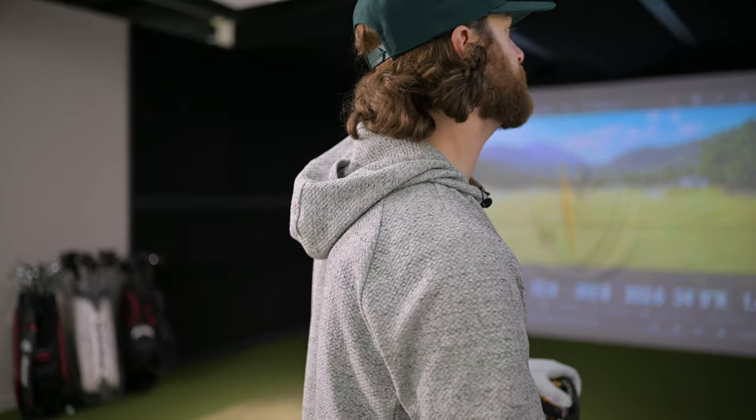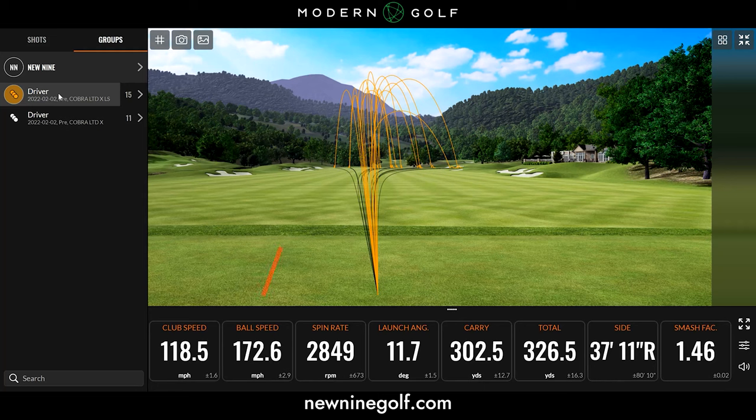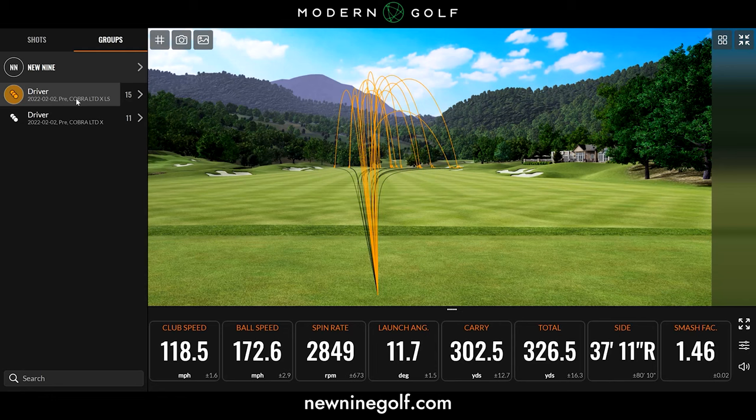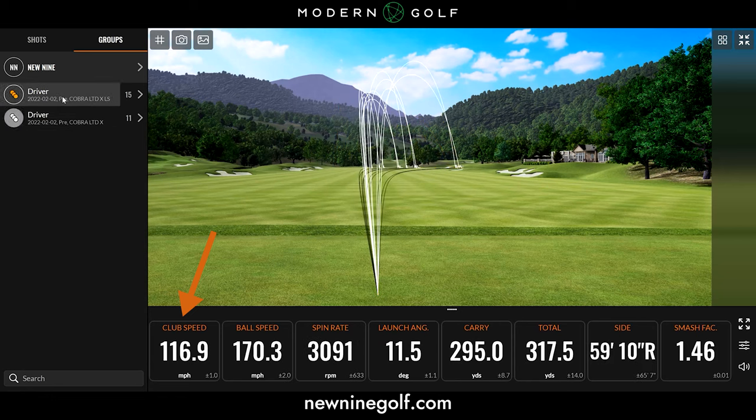Out of all the drivers I've tested so far in 2022, that last session was by far my highest club head speed, highest ball speed, and probably my biggest overall numbers — and I was happy with the dispersion. Average ball speed of 172 is my biggest average of 2022 for sure. Comparing the LTDX to the LTDX LS: I gained two miles per hour in ball speed, spin definitely came down — without a doubt it is a lower spinning driver — and my club head speed went up. Improved numbers across the board.